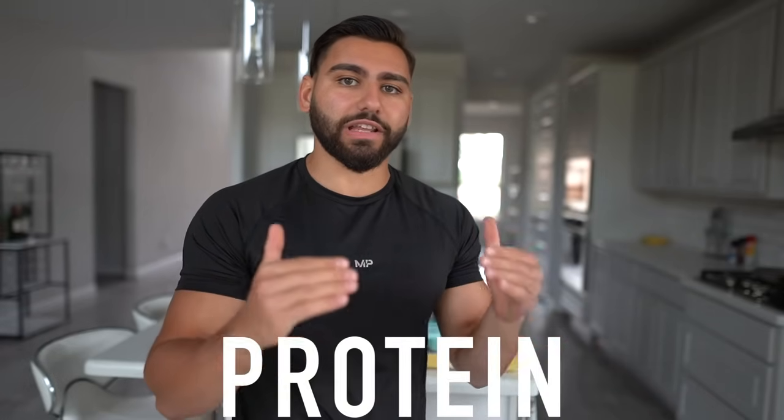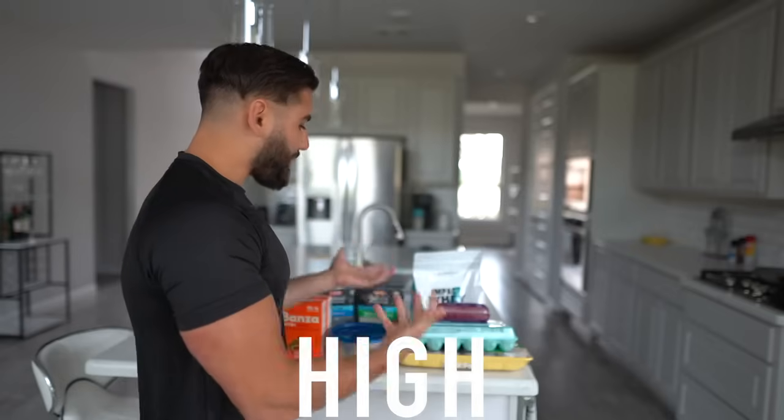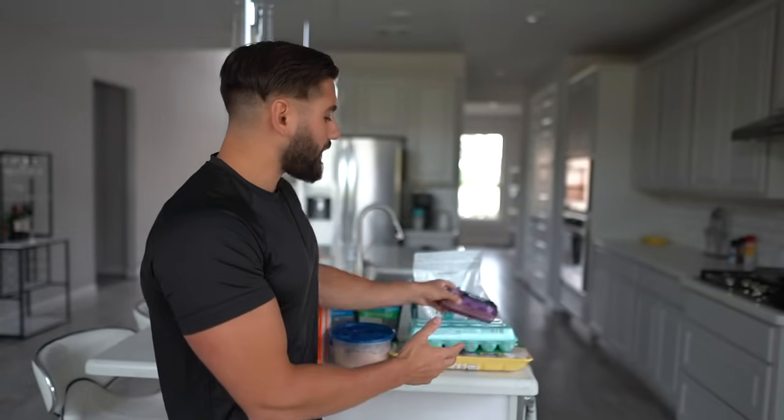I want to show you what to look out for in the grocery store when you're eating a high protein diet. Check it out — these are my favorite high protein foods. Here we have all of our lean meats. You want to focus on something like 93/7 lean ground beef, chicken breast, chicken thighs.